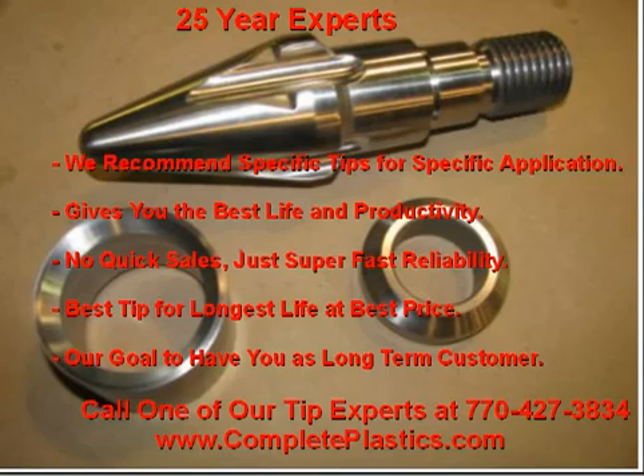Just give us a call. There's a good chance we have what you need or can get it made within one to three weeks depending on the material.